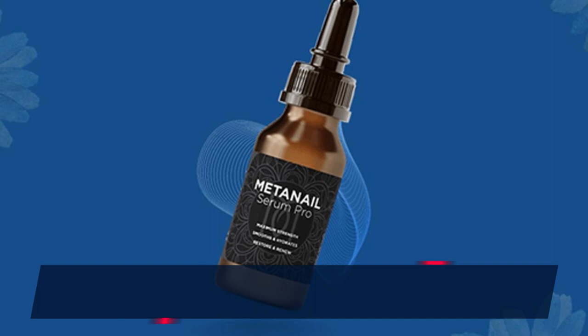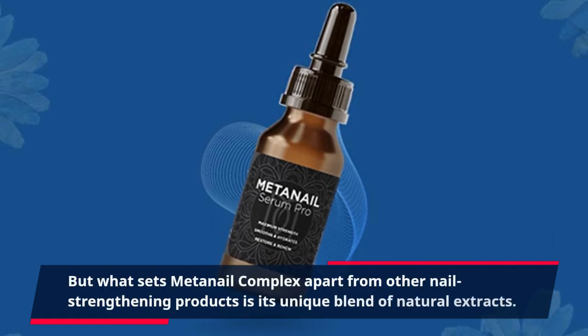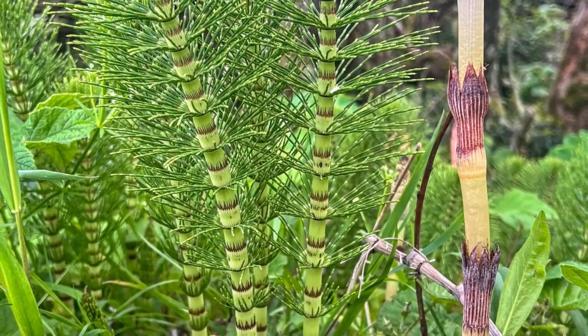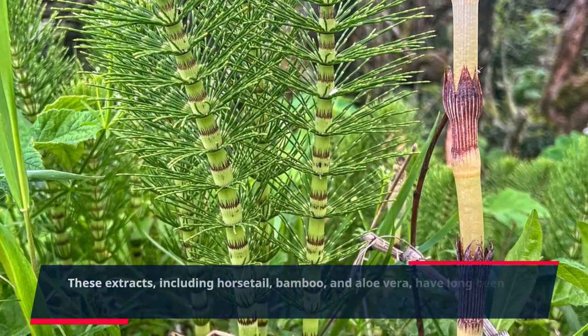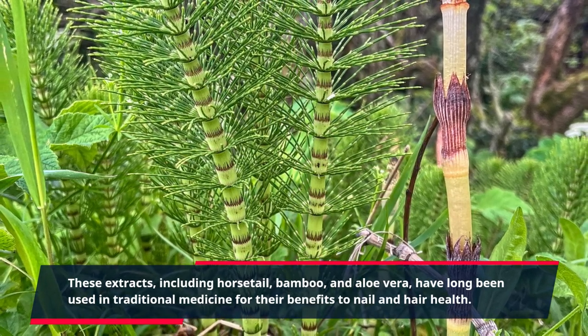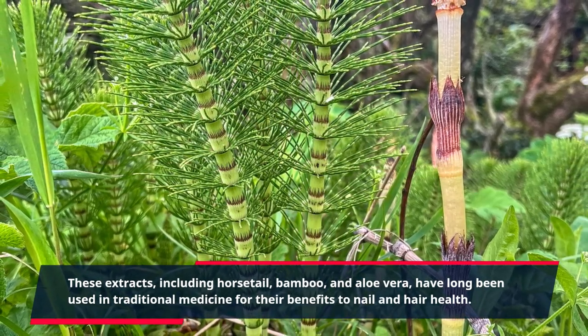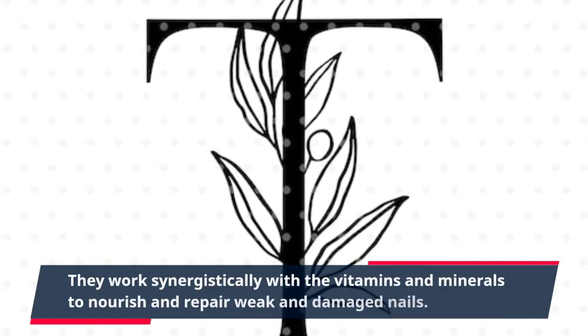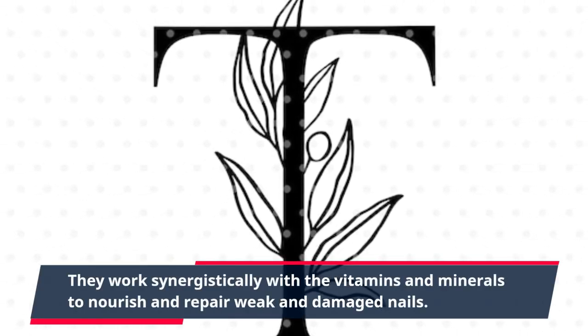But what sets MetaNail Complex apart from other nail-strengthening products is its unique blend of natural extracts. These extracts, including horsetail, bamboo, and aloe vera, have long been used in traditional medicine for their benefits to nail and hair health. They work synergistically with the vitamins and minerals to nourish and repair weak and damaged nails.